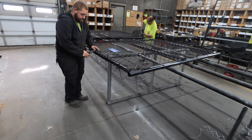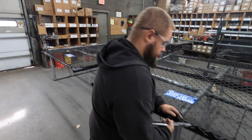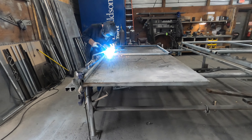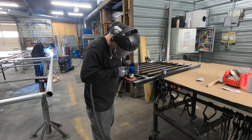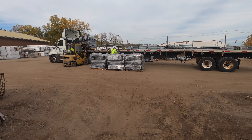Here we have Zach actually putting together a chain link gate frame that was made by our welding shop. This room is where we do gate fabrication — more along the lines of larger commercial grade — but we also have these guys do residential work as well here at Midwest Fence.